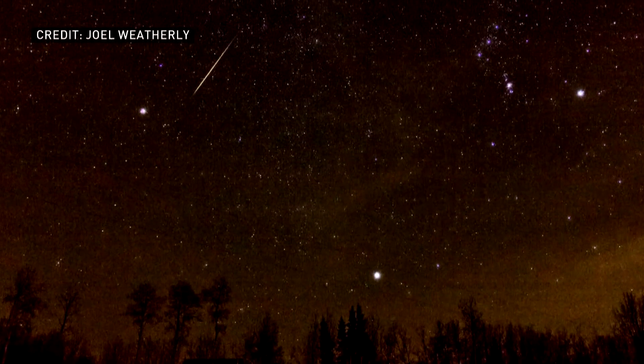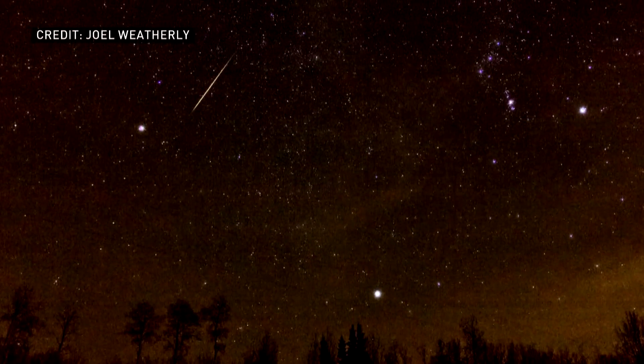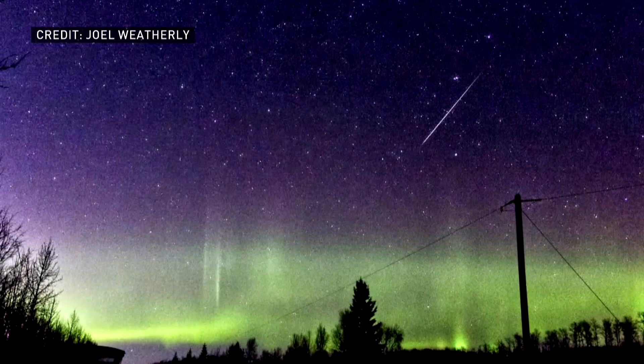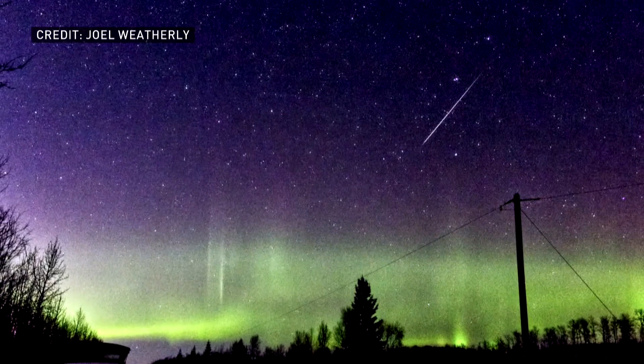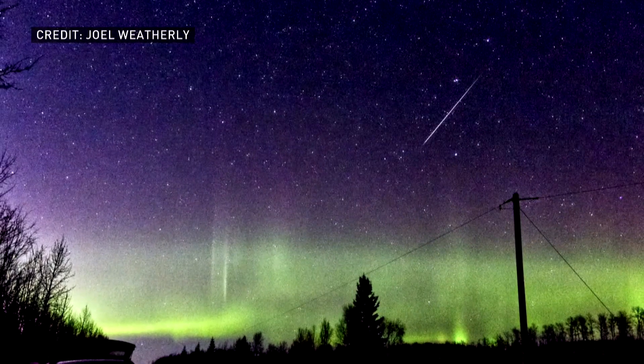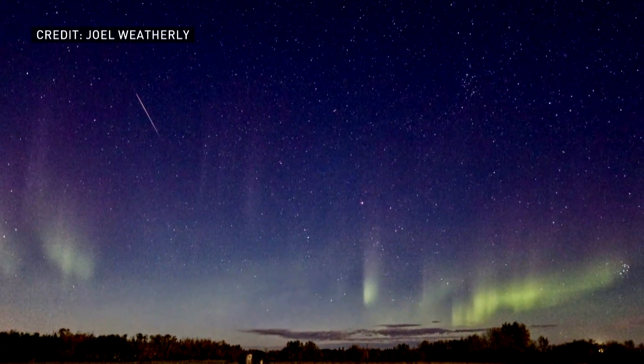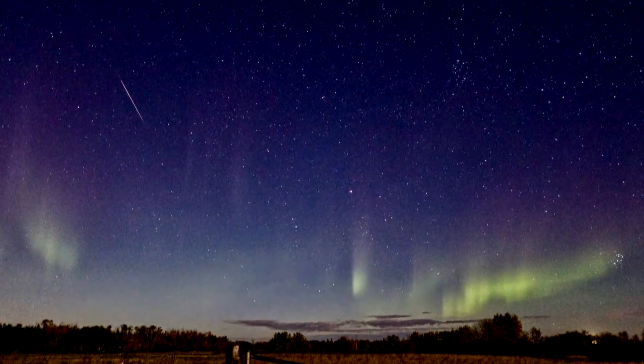The best way of watching a meteor shower is really just to use your eyes alone. You're not going to be looking at any one area in particular, because these meteors will be found streaming over the sky in every direction, always streaming away from the constellation of Gemini. Just find a nice location, set up a lawn chair, look up — you don't need binoculars or telescopes — and experience nature's wonder.